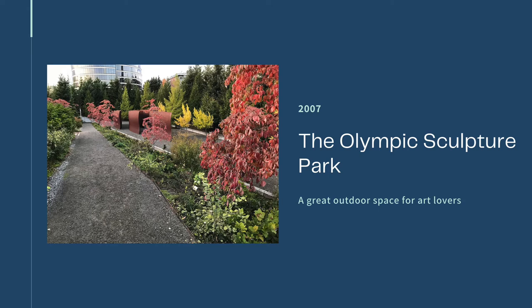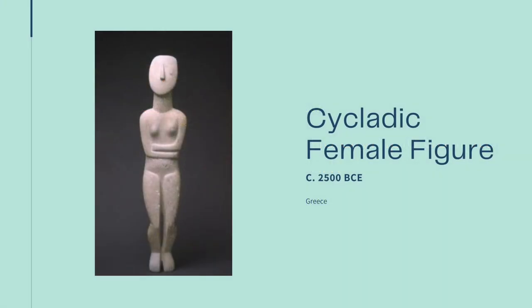It is important to note that the buildings occupy the land that was once occupied by the Coastal Salish people. This is a fact that the SAM acknowledges on their website. Now that we've got the history down, let's dive into the masterpieces.